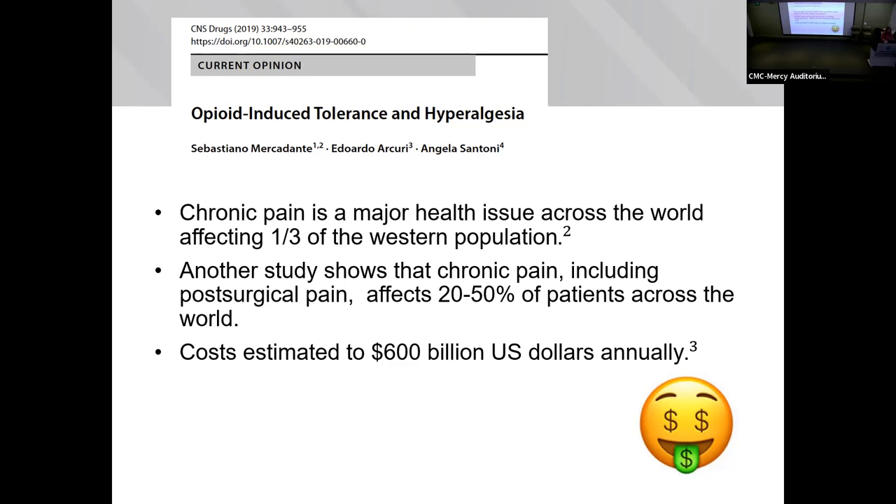Another study showed that chronic pain, specifically post-surgical pain, can affect up to 50% of patients across the world. That's a huge number, and this is costing us $600 billion U.S. dollars annually.